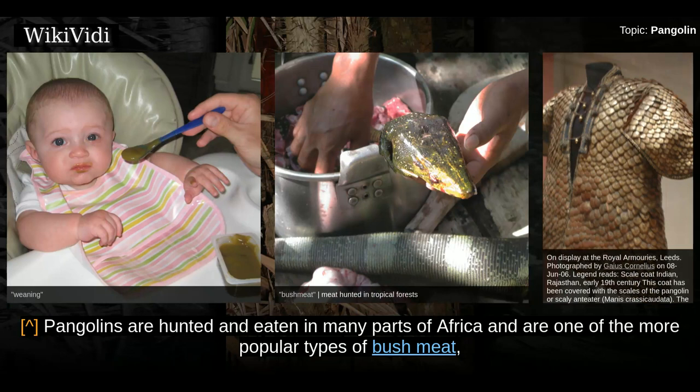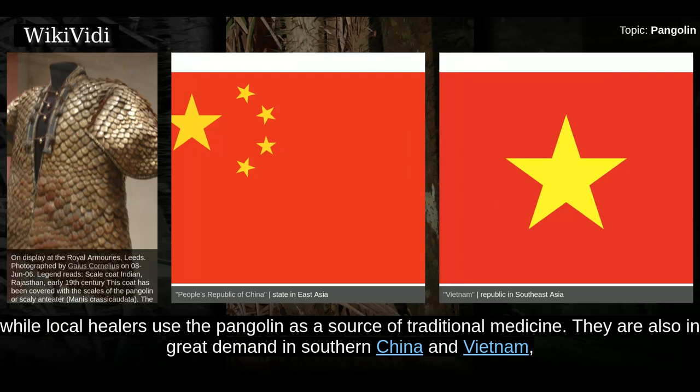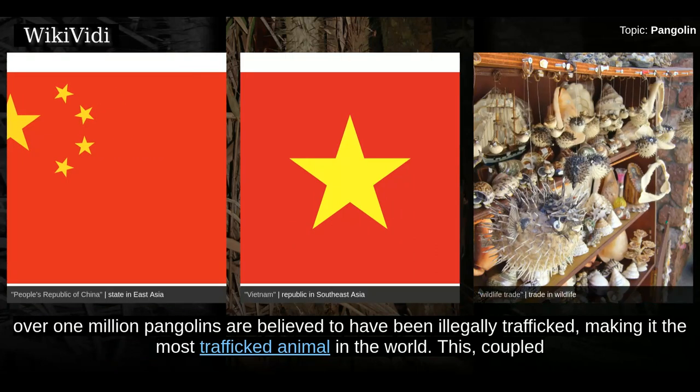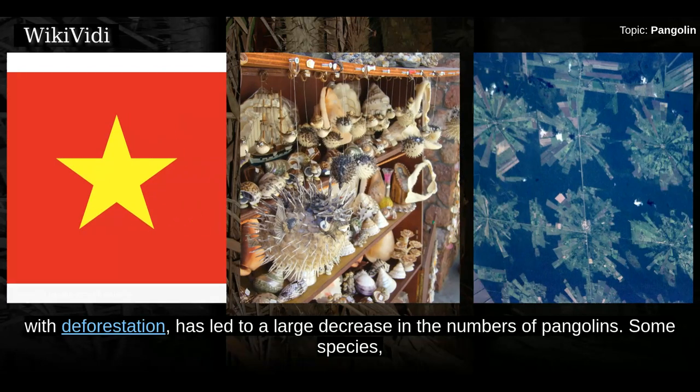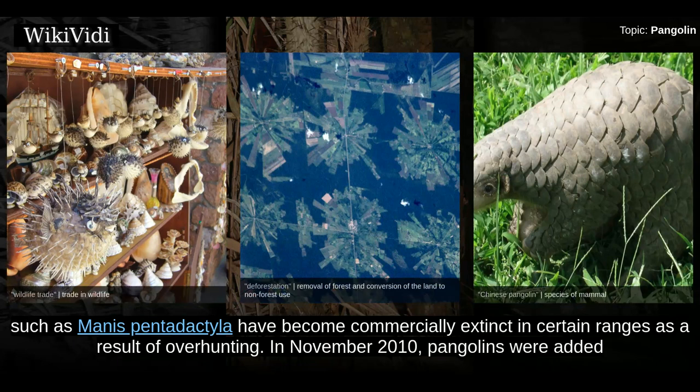Pangolins are hunted and eaten in many parts of Africa and are one of the more popular types of bush meat, while local healers use the pangolin as a source of traditional medicine. They are also in great demand in southern China and Vietnam, because their meat is considered a delicacy and some believe that pangolin scales have medicinal qualities. Over the past decade, over one million pangolins are believed to have been illegally trafficked, making it the most trafficked animal in the world. This, coupled with deforestation, has led to a large decrease in pangolin numbers. Some species, such as Manis pentadactyla, have become commercially extinct in certain ranges as a result of overhunting.